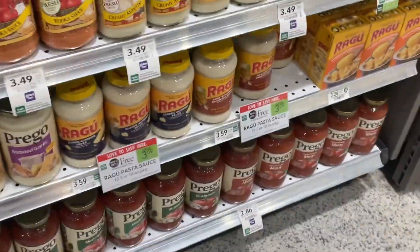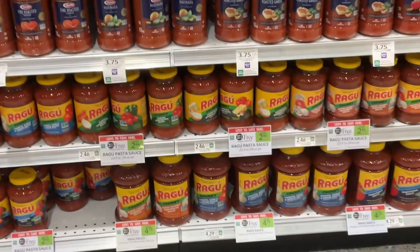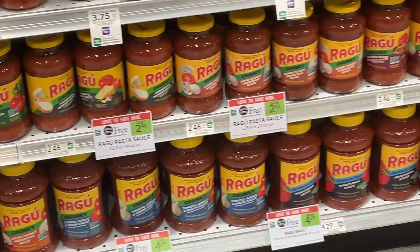Add pasta to your weekly meal plan — the Ragu pasta sauce is on Publix BOGO this week. You can save on the Alfredo as well as the spaghetti sauce.